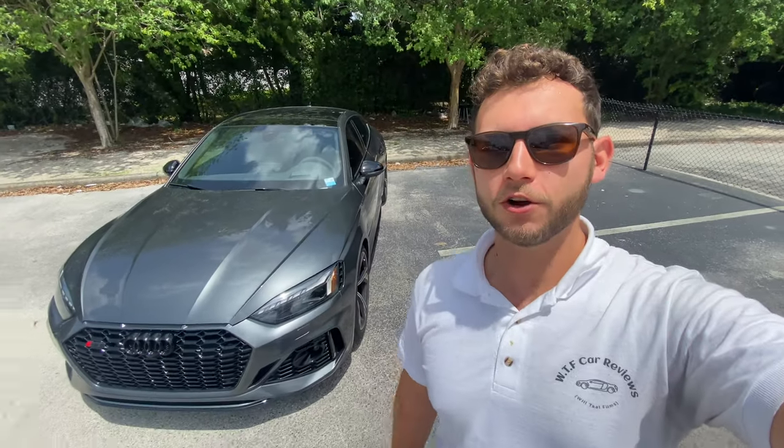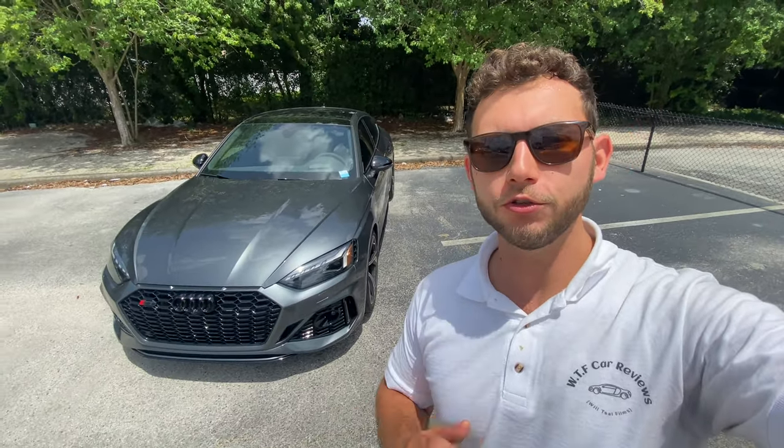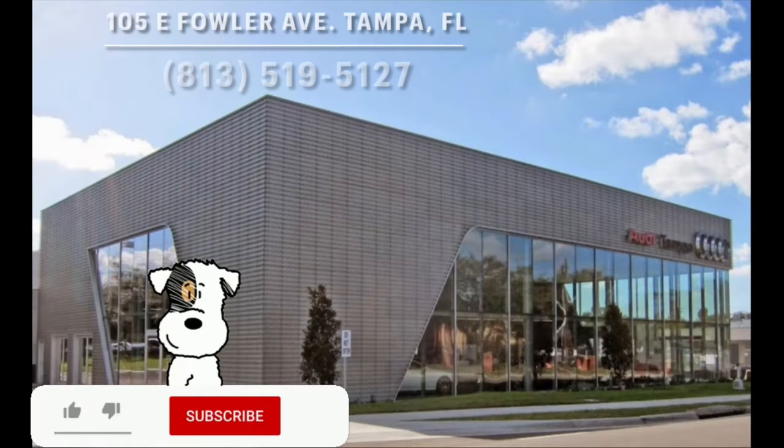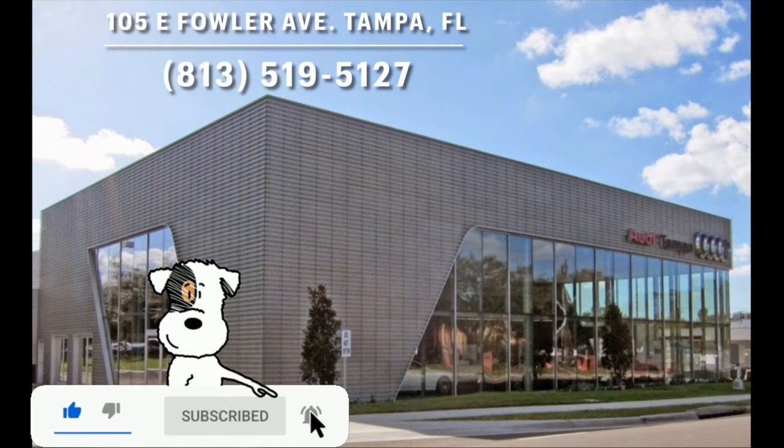Hey guys, Will here with WTF Car Reviews, and today we're going to be reviewing this all-new 2022 Audi RS5 Sportback. Huge thanks to Audi Tampa for making this review possible. They have an impressive inventory, I'll leave a link to it below, and if you're in the market for a new premium vehicle in the Tampa area, I would definitely recommend checking these guys out.